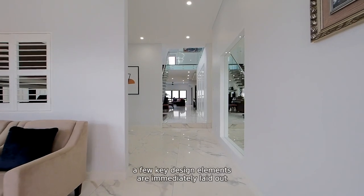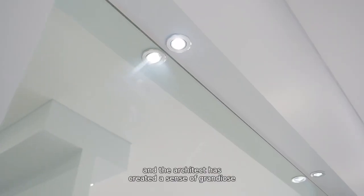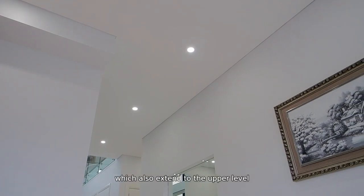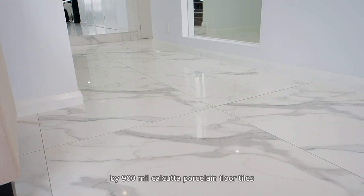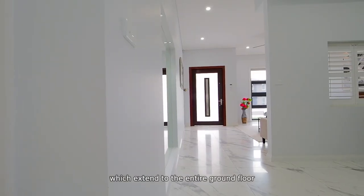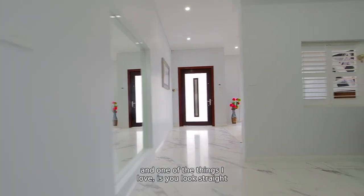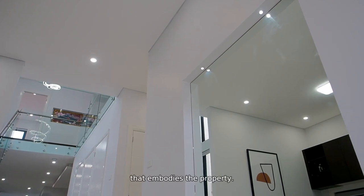As you make your way inside, a few key design elements are immediately laid out, and the architect has created a sense of grandeur through the three-meter-high ceilings, which also extend to the upper level. Further scale is created with these breathtaking 900 by 900 mil Calcutta porcelain floor tiles, which extend to the entire ground floor, and one of the things I love is you look straight through to the back of the home, which further helps the open feel that embodies the property.